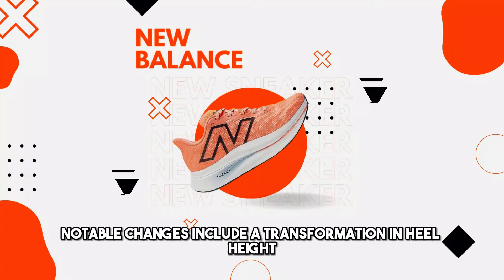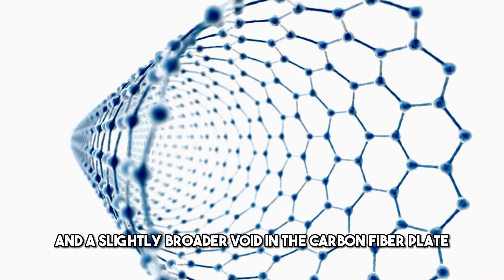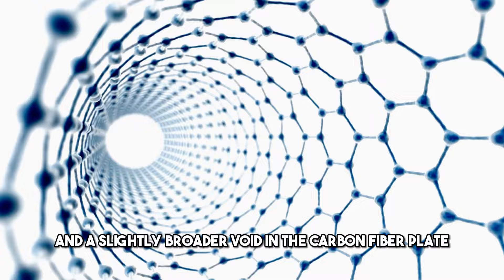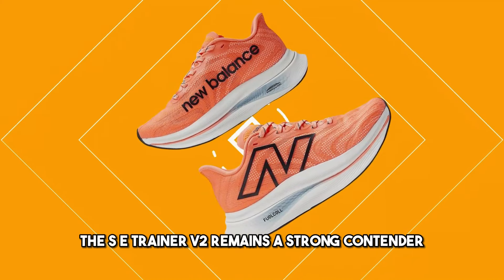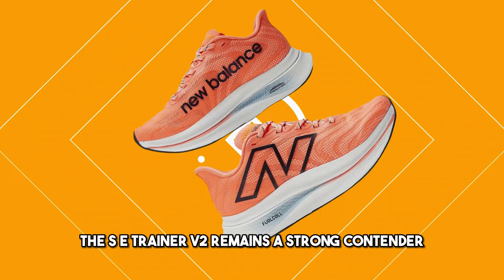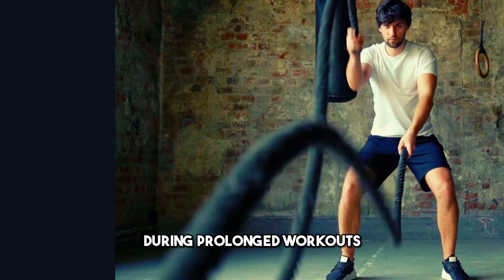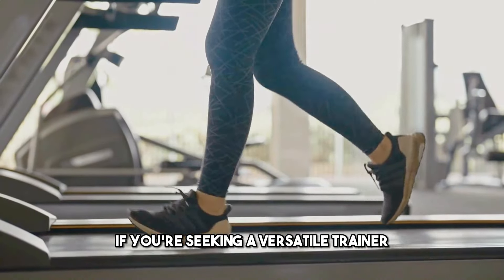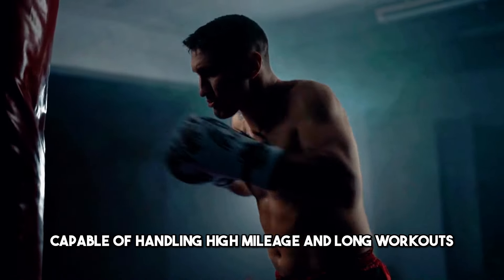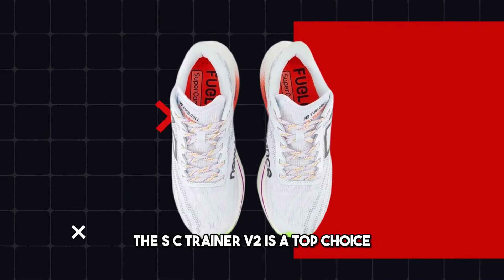Notable changes include a transformation in heel height and a slightly broader void in the carbon fiber plate. Despite a reduced stack height, the SC Trainer V2 remains a strong contender, offering a light, bouncy ride and maintaining pace even during prolonged workouts. If you're seeking a versatile trainer capable of handling high mileage and long workouts, the SC Trainer V2 is a top choice.